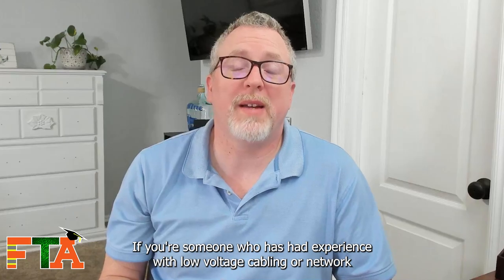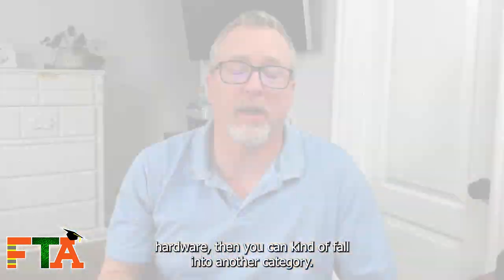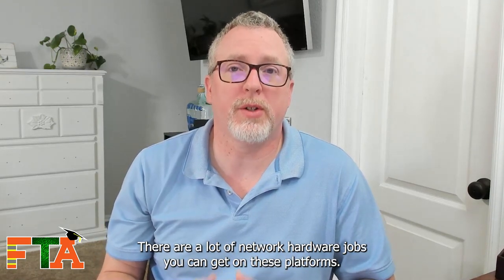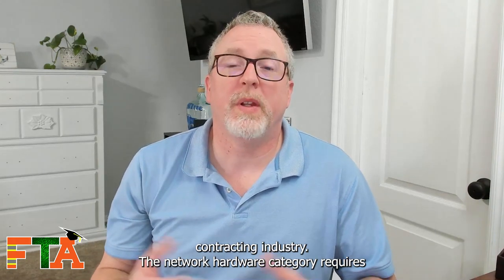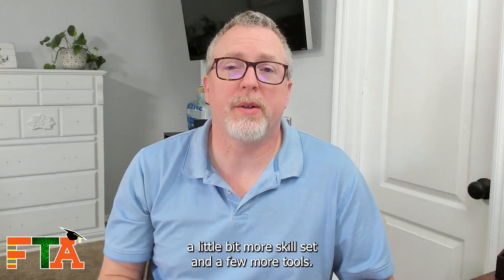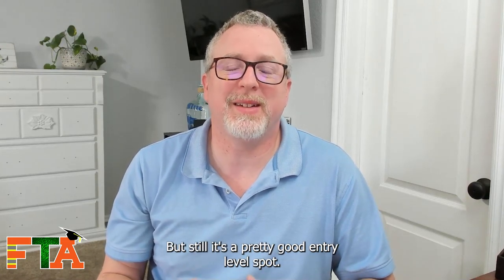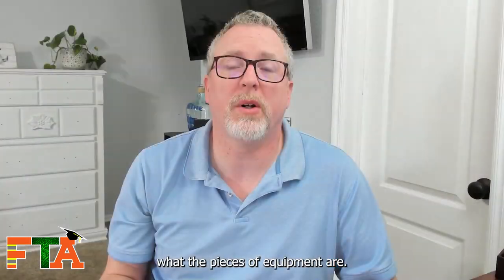If you're someone who has had experience with low-voltage cabling or network hardware, then you can fall into another category. There are a lot of network hardware jobs you can get on these platforms and in the IT contracting industry. The network hardware category requires a little more skill set and a few more tools, but it's still a pretty good entry-level spot.